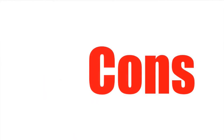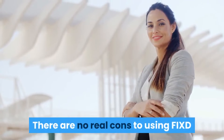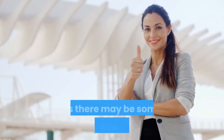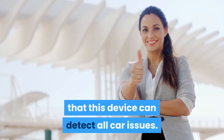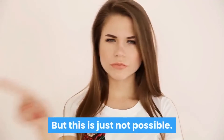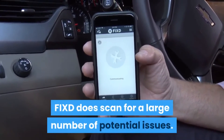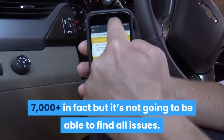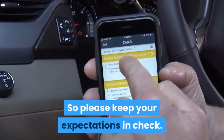Let's check out the cons of this product. Can't detect all problems. There are no real cons to using Fixed, but I thought I'd put this one in here as there may be some people who assume that this device can detect all car issues. But this is just not possible. Fixed does scan for a large number of potential issues — 7,000 in fact — but it's not going to be able to find all issues, so please keep your expectations in check.